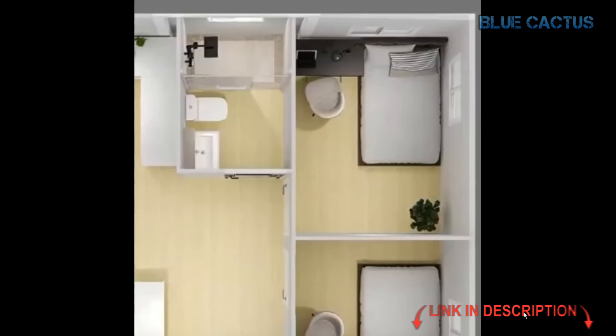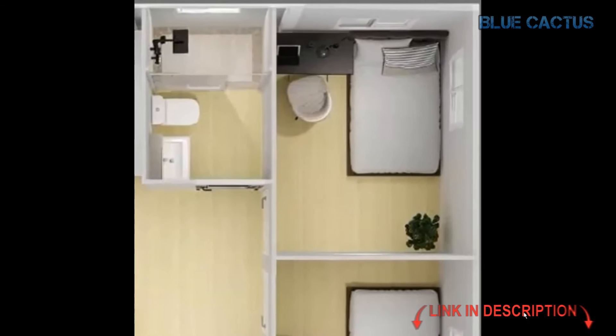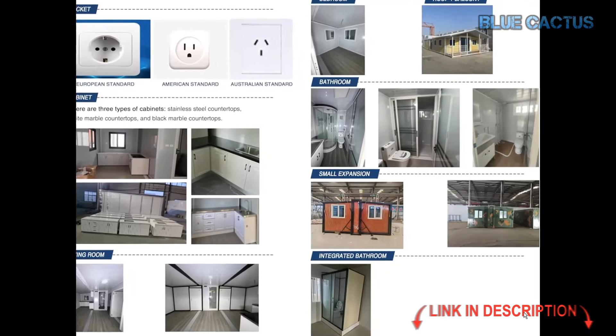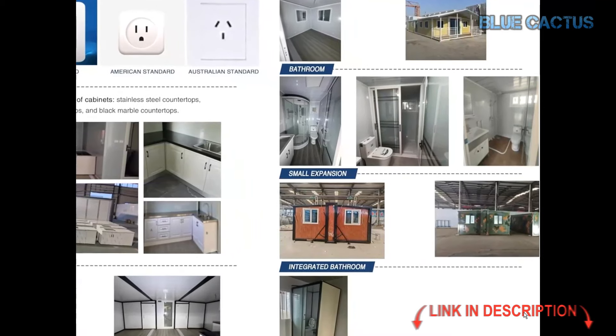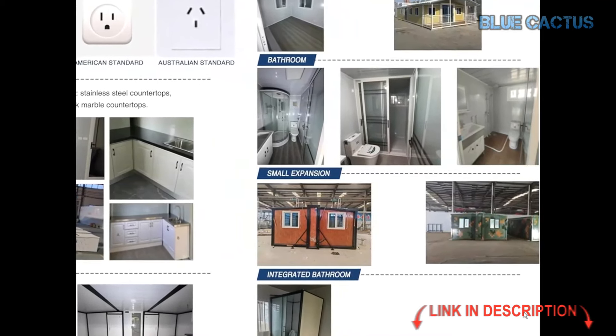Its versatility at its finest. The entrance boasts a French-style door with a sliding window, adding a touch of elegance to the home. The roof is made of color steel tiles, combining durability with style. For the walls, you've got 50mm thick EPS board sandwich panels for excellent insulation.